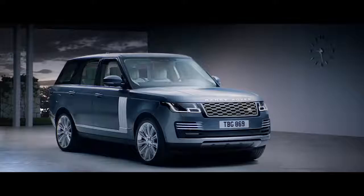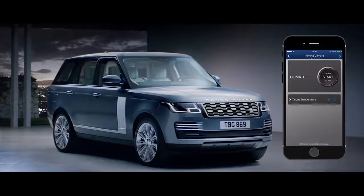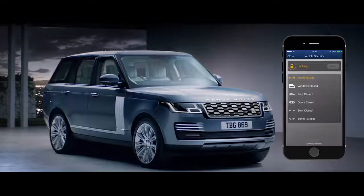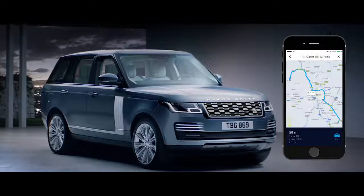Connect Pro allows you to communicate with your vehicle via your smartphone, wherever you are. From setting the interior climate of the car, to locking and unlocking the doors, or planning and sending door-to-door routes.